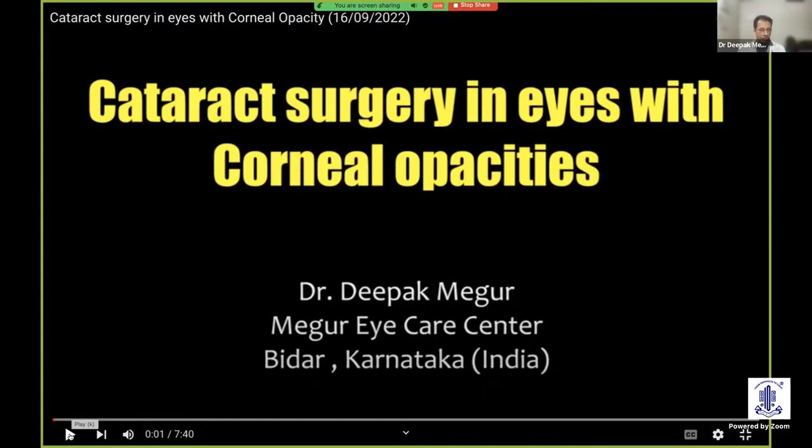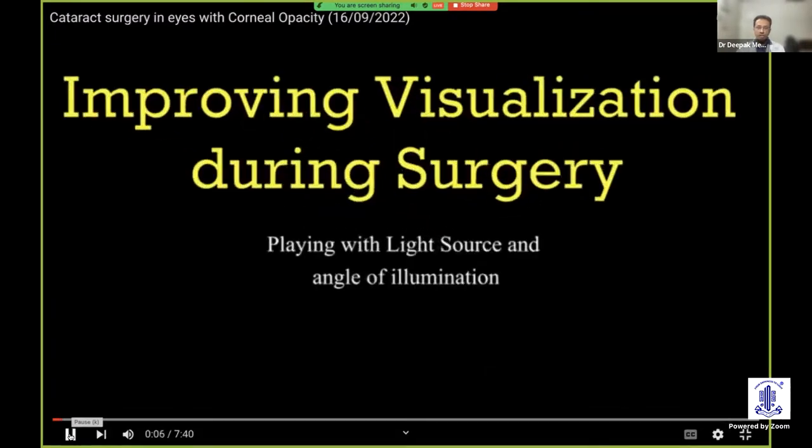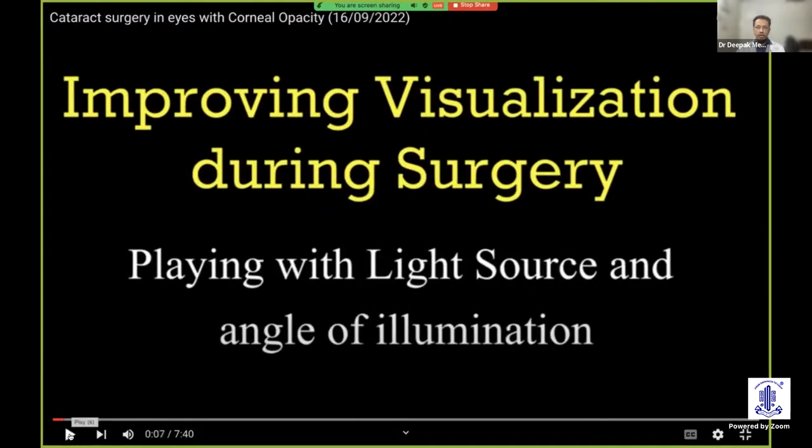Thank you, ma'am. Thank you for the introduction and the opportunity. Dr. Devashish just mentioned that seeing well is the essence of surgery. We need to ensure that we see well for the surgery to go on in an uneventful manner. And that's the challenge in corneal opacities, because visibility is severely compromised. Are there ways by which we can improve visualization during surgery? That is going to be the focus.